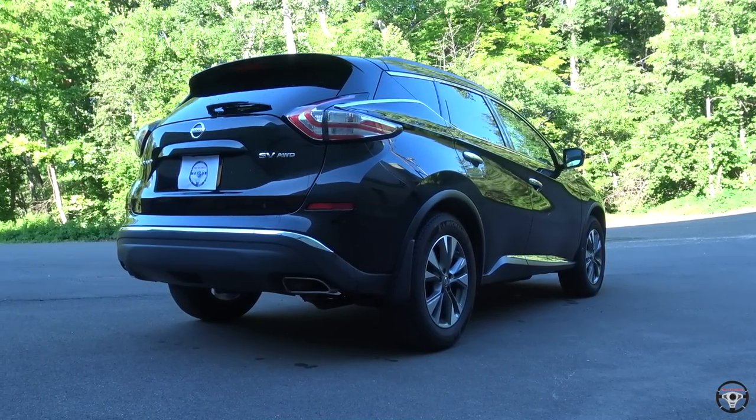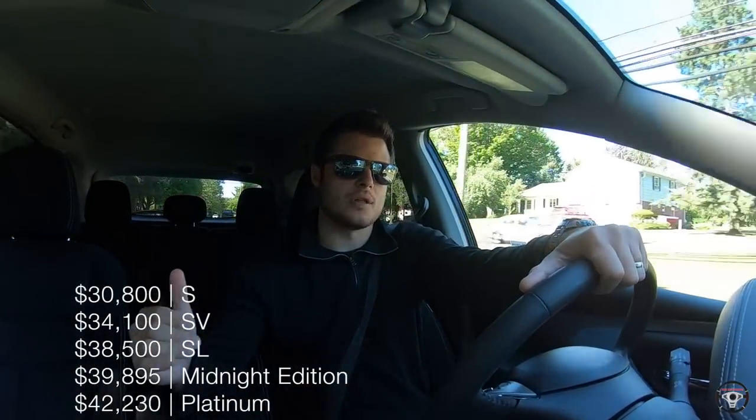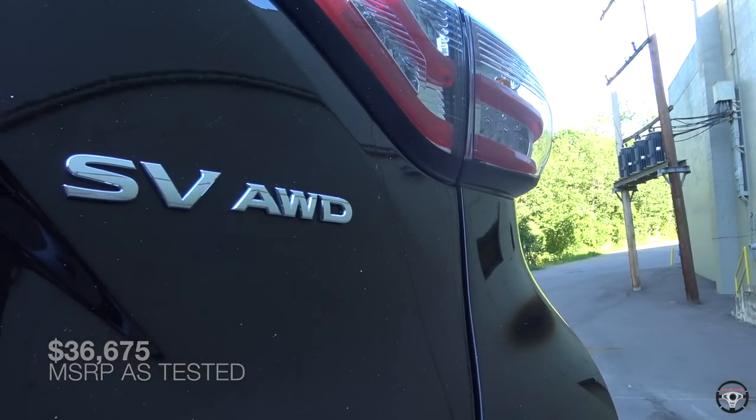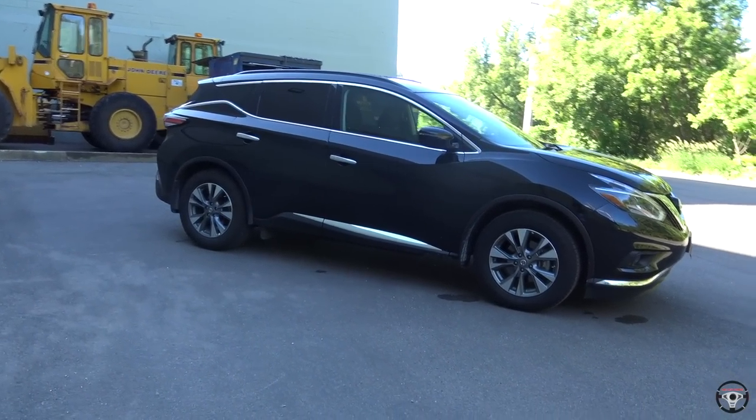The Murano is a mid-sized crossover SUV and in the Nissan lineup it sits in between the smaller Rogue and the larger Pathfinder. I've always thought of it as a slightly larger V6 Rogue, and that kind of does describe the Murano pretty well. There are several different trims available for the 2018 Murano. It starts with the base model S and moves up to the top-of-the-line Platinum. The one I'm driving today is the SV trim level, which is just above the S.